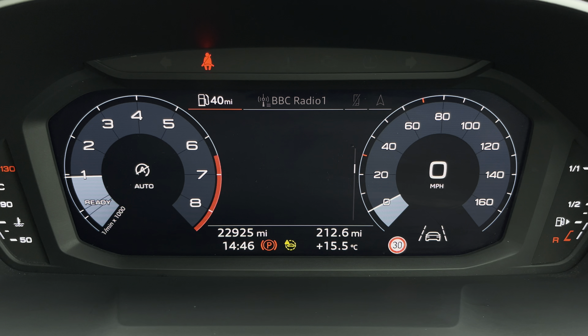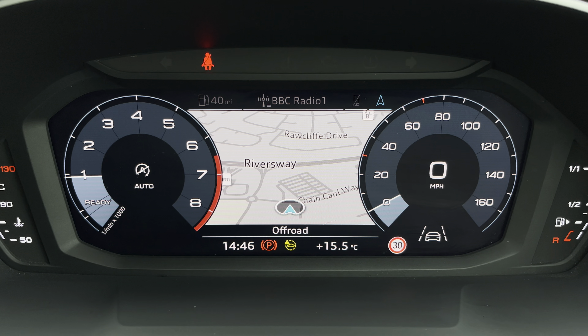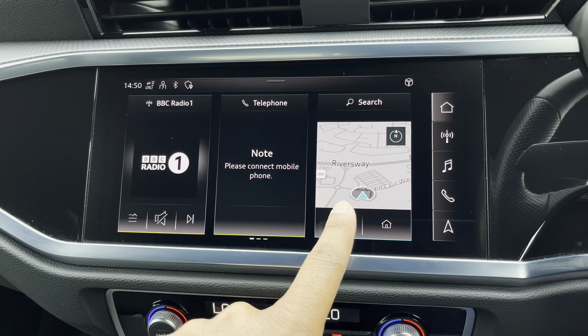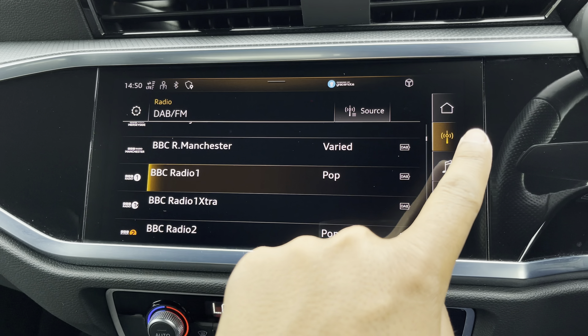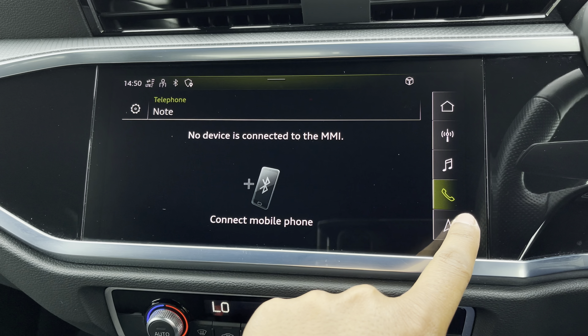Ahead of you, you'll find the 10.25 inch virtual cockpit with various display options, including DAB digital radio, telephone connectivity for your connected device, as well as navigation with 3D mapping, while you can change the size of those dials. As standard, we have the 10.1 inch MMI navigation plus display screen, with functionalities including DAB digital radio, media controls for your connected device, telephone connectivity for your connected device, as well as navigation with 3D mapping.